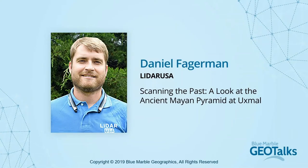I'm really proud to introduce Daniel Fagerman from LiDAR USA. Daniel is a graduate of Purdue University with a master's from the School of Civil Engineering. He's an EIT in Alabama, and in 2011 he joined his father's company, LiDAR USA. He is also a licensed Part 107 UAV pilot. His presentation today will share what his company has been doing in Mexico, specifically with some of the Mayan ruins, bringing LiDAR into a more human, understandable perspective.